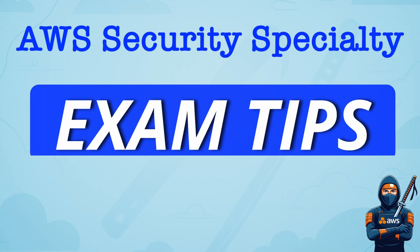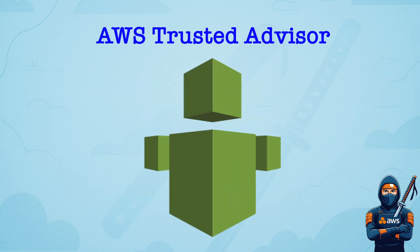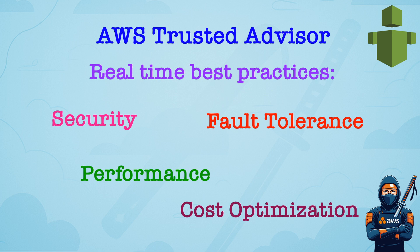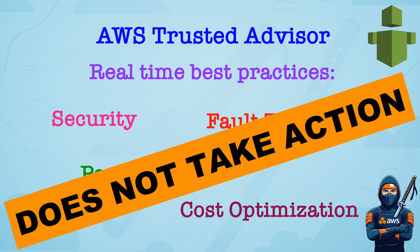And finally, like I promised, some exam tips from my own recent experience. Domain number one: Threat Detection and Incident Response. Remember that AWS Trusted Advisor provides real-time best practices for security, fault tolerance, performance, and cost optimization. Keep in mind that it doesn't do anything, it just advises. It is easy to remember from the name.